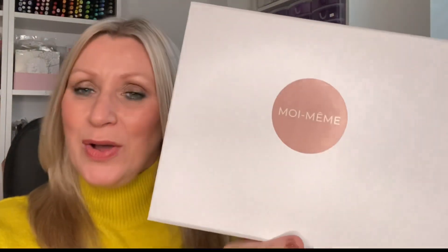Hi guys and welcome back to my channel. Today I have an unboxing for you all and it is by a company that I haven't featured on my channel before. To be honest I haven't seen that much of this box on YouTube. I went and had a look because I was very intrigued and the website looks just lovely with a really nice Instagram as well. So yes, here it is — it is the Moi Mem box.